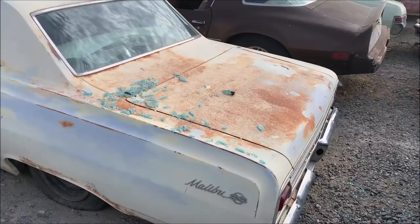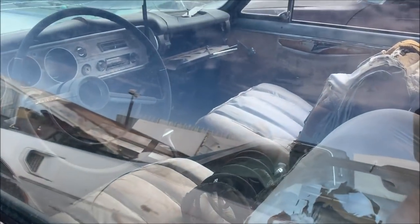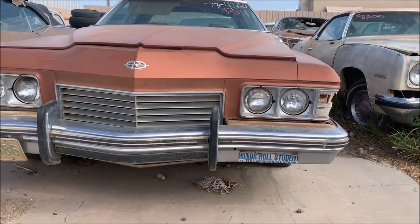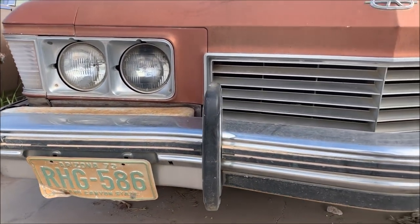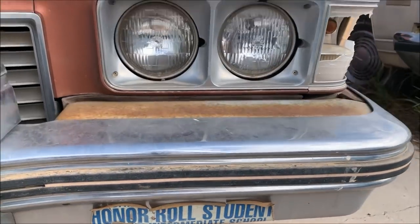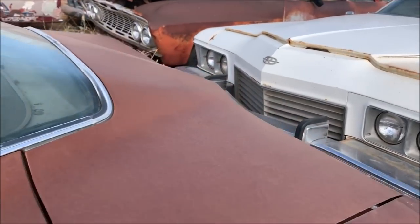There's a cool one — how about a Malibu SS? I love looking at some of the details, like the original 1973 license plate and an honor roll student sticker from Eloy Intermediate School. Proud parent right there in a Riviera.